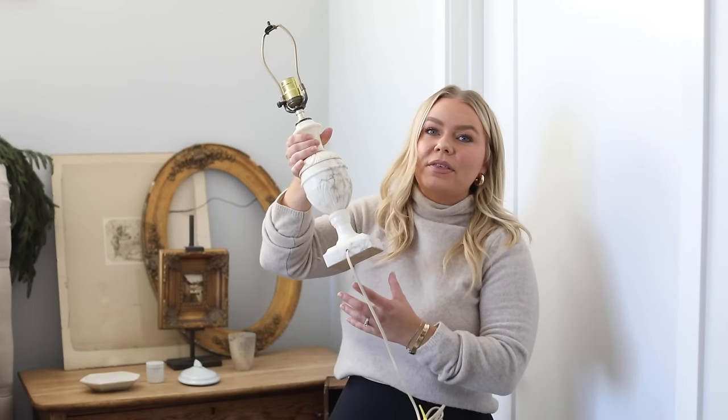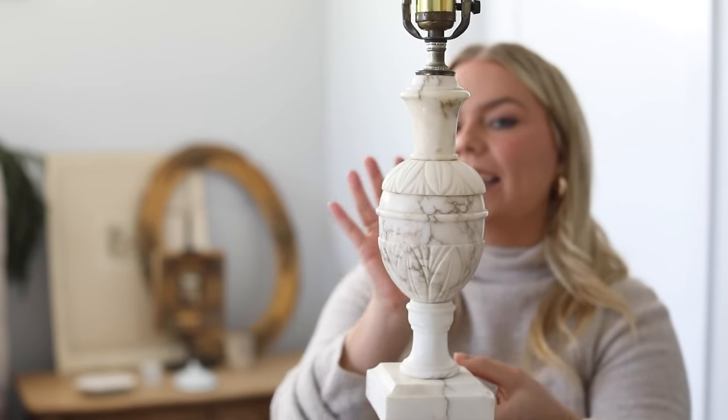Behind me are some of my very special treasures — these have got to be some of my tops. Starting with this light fixture: I got this off Etsy because I've been looking for a marble lamp to put in our kitchen, and I just didn't find any that took my breath away. But when I saw this one, I knew I had to have it. I obviously need a lampshade and I'm on the hunt for that, but isn't this absolutely gorgeous? I just love this piece.